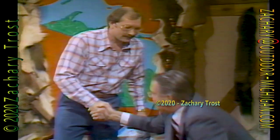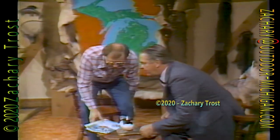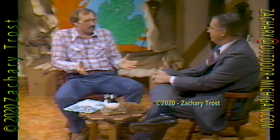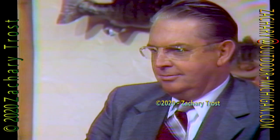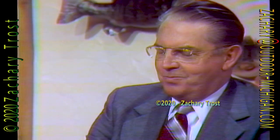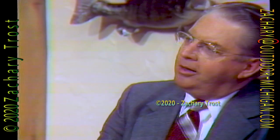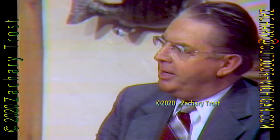Dr. Howard Tanner, director of the Department of Natural Resources, welcome to Michigan Outdoors. I've had so many people say, 'You're going to have Tanner on the show — see if you can pin him down. He's so controversial.' The DNR has been characterized as in turmoil and controversy. Why is everybody after you? Fred, I don't think everybody is after me. I think there are some people who have their opinions and are able to express them in a very public way.